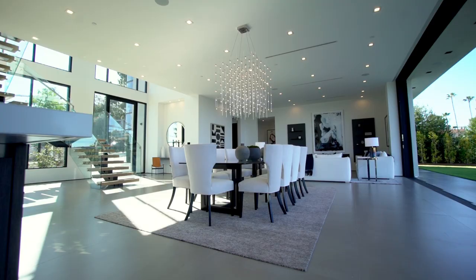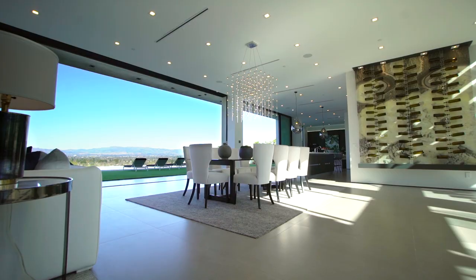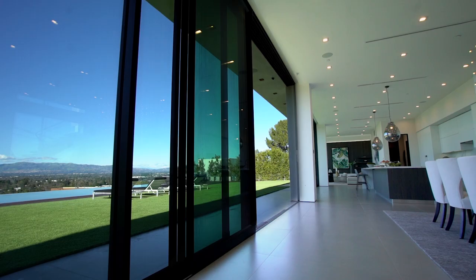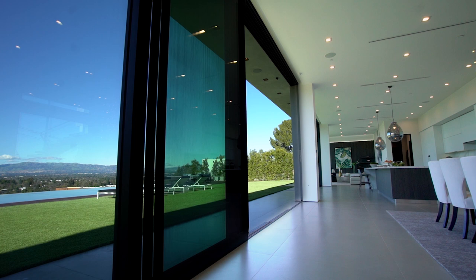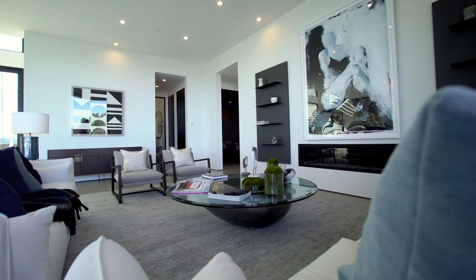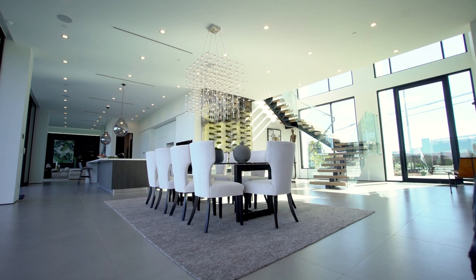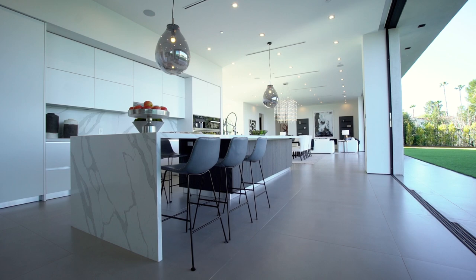The moment you walk into this house, it takes a second to really realize how great it is because the view is so overwhelming and staggering. You've got 65 feet of Fleetwood doors that spans the living room, the dining area, the kitchen, and the family room. The two-story entrance has a staircase made of steel and glass, a backlit onyx wine wall, and four-foot square porcelain flooring.